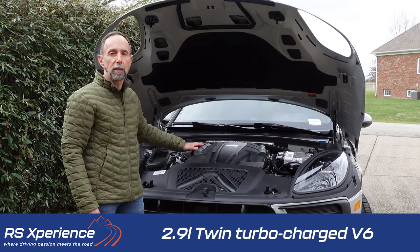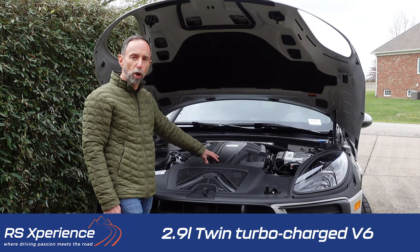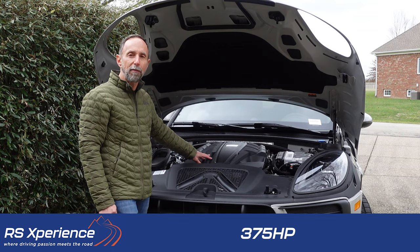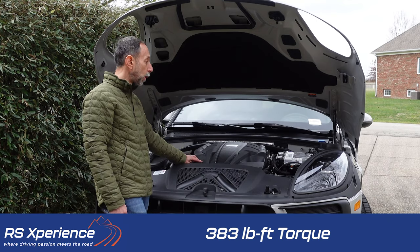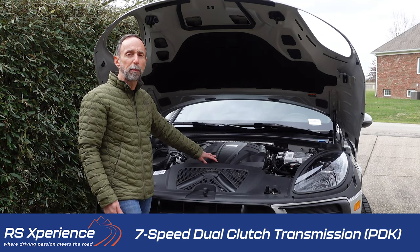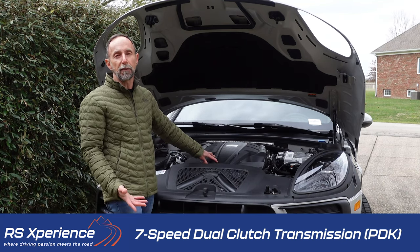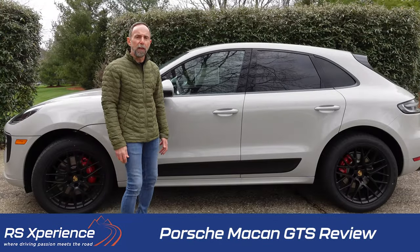This engine is a 2.9-liter V6 turbocharged unit putting out 375 horsepower and 383 pound-feet of torque. It puts that power down via a 7-speed PDK dual-clutch transmission.